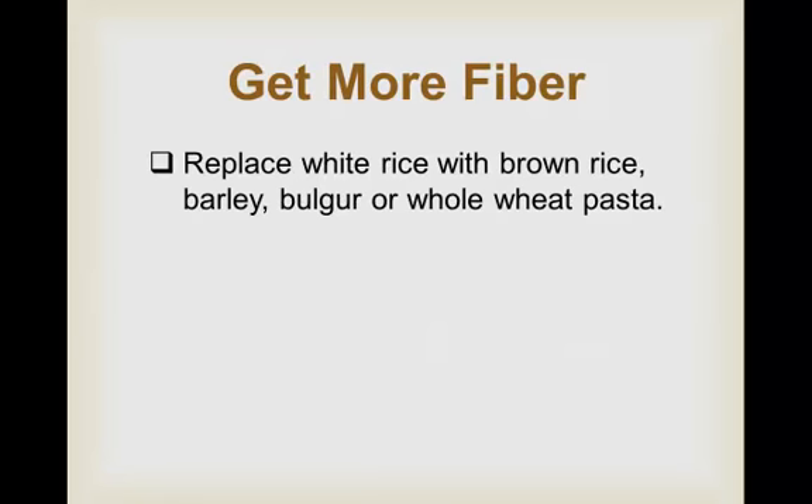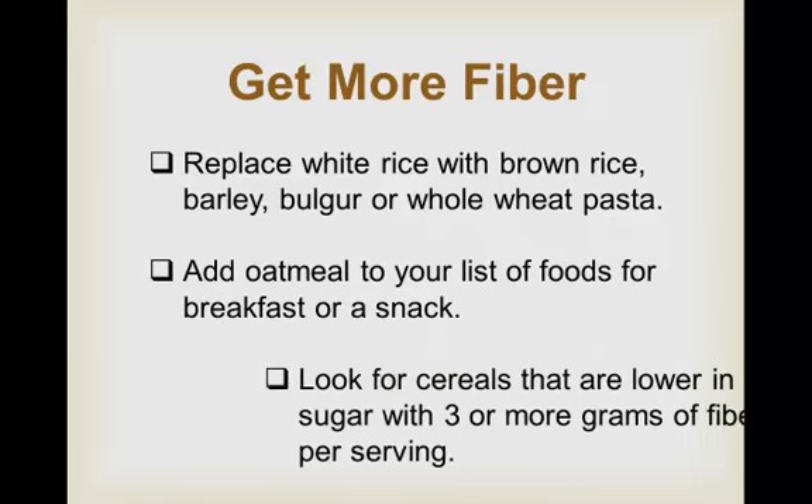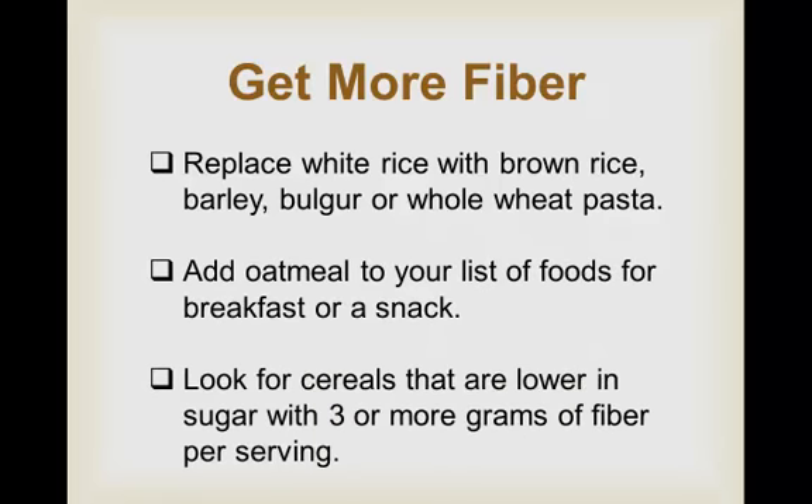Here are some ways you can increase your daily fiber amount. Replace any white rice with brown rice, barley, bulgur, or whole wheat pasta. Add oatmeal to your list of foods to eat for breakfast, and look for cereals that are lower in sugar with 3 or more grams of fiber per serving. Bran cereals generally have the most fiber. But once again, be careful of the packaging. You would think a multi-grain Cheerios would have a lot of fiber — well, it does have a reasonable 3 grams per serving, and the sugars aren't bad: only 6 grams per serving.